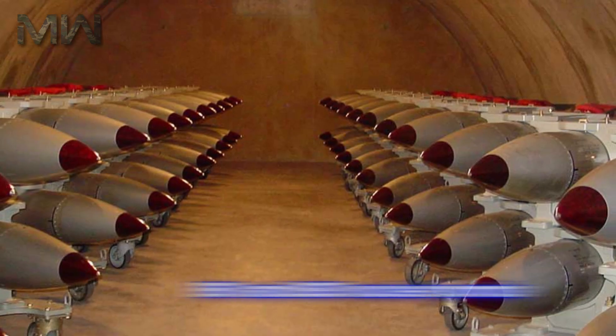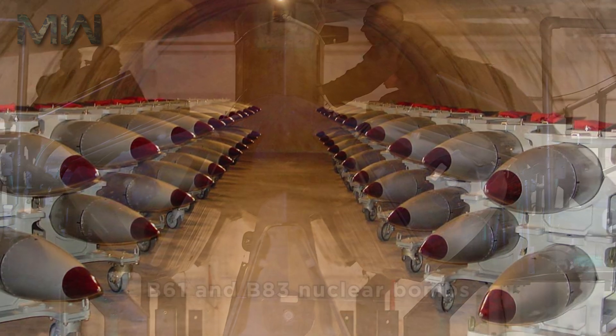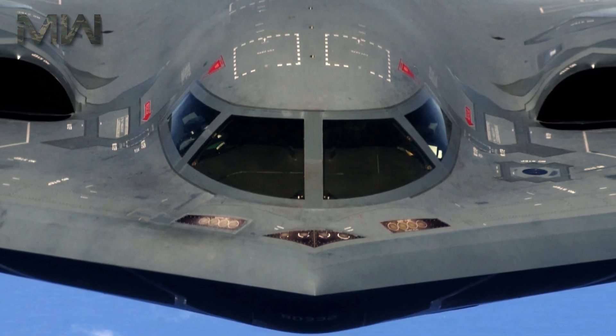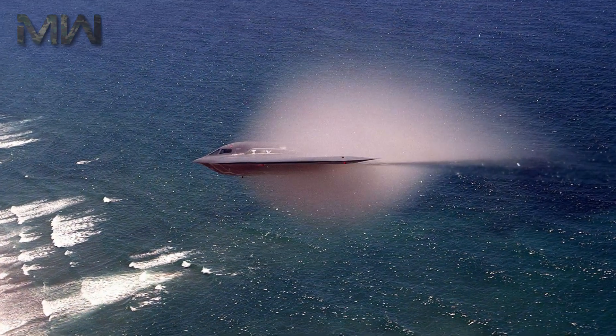Nuclear ordnance includes the B-61 and B-83 nuclear bombs, as well as the AGM-129 ACM cruise missile, which was also intended for use on the B-2 platform. Reportedly, the B-2 has a radar cross-section of about 0.1 meters squared.